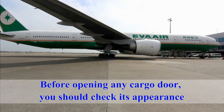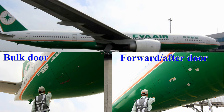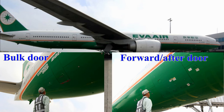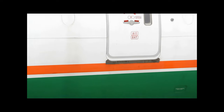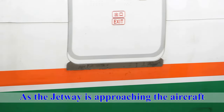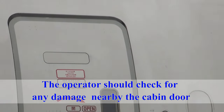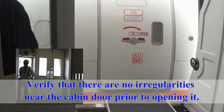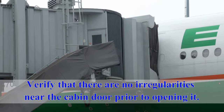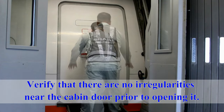Before opening any cargo door, check its appearance. If any irregularity is noted, notify EVA staff immediately. When opening a cargo door, ensure that it will not make contact with any obstacles. As the jetway is approaching the aircraft, the operator should check for any damage near the cabin door. Approach the cabin door slowly, and verify that there are no irregularities near the cabin door prior to opening it.